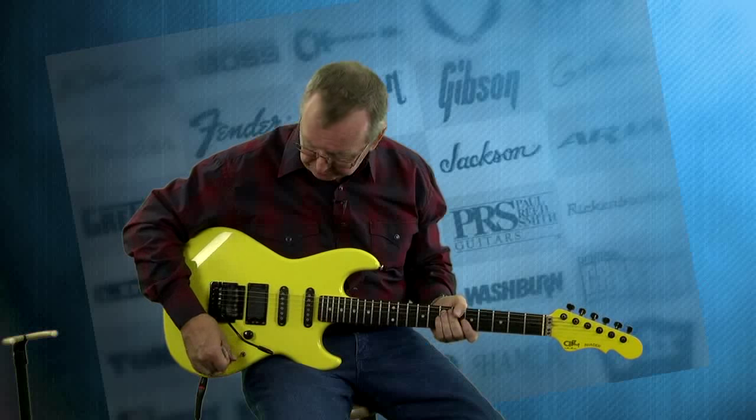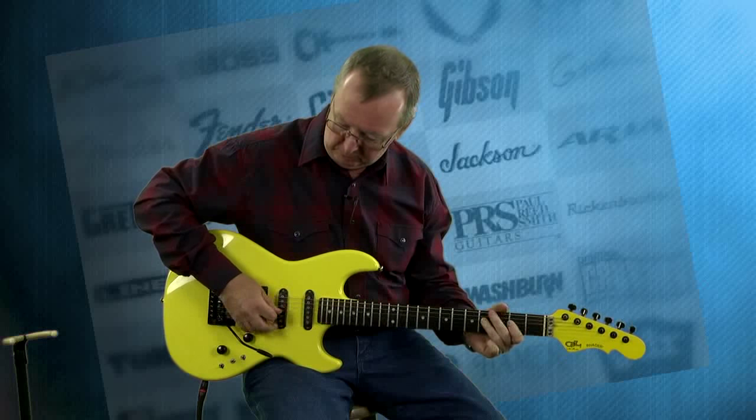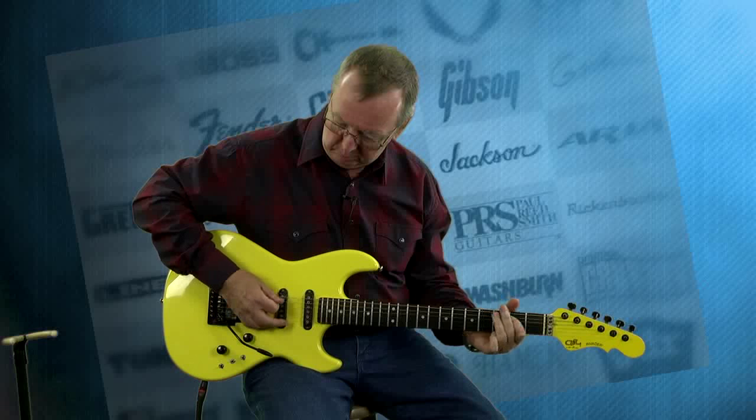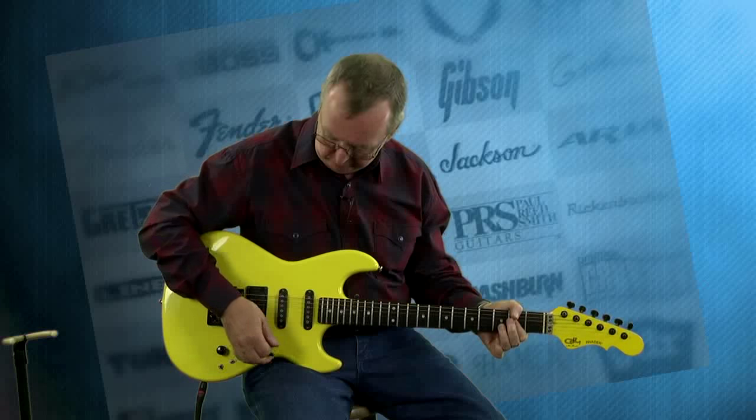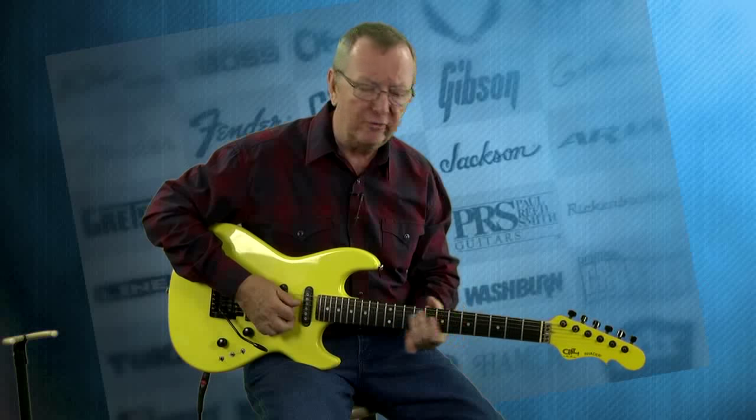If we go from that pickup to the middle one, it's the same pickup as the front pickup just in the middle position, so you're going to get some different tonal qualities, but it's just also very, very strong.